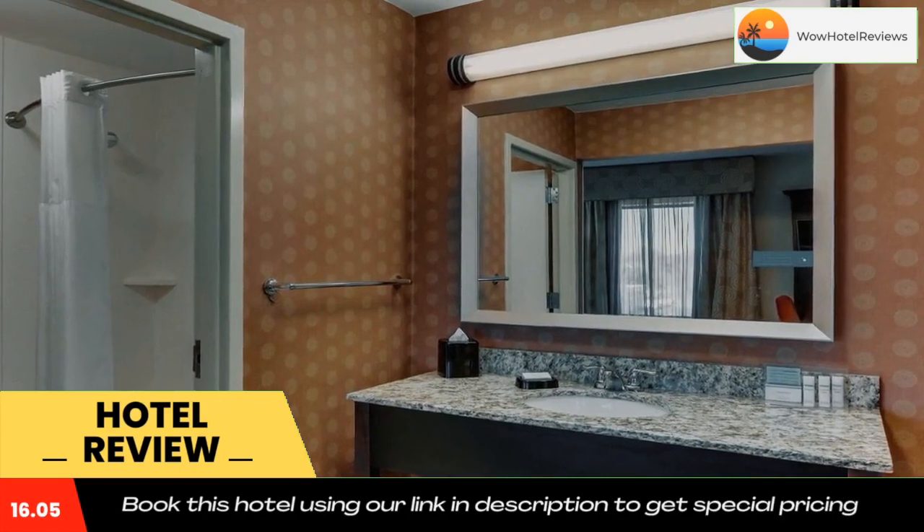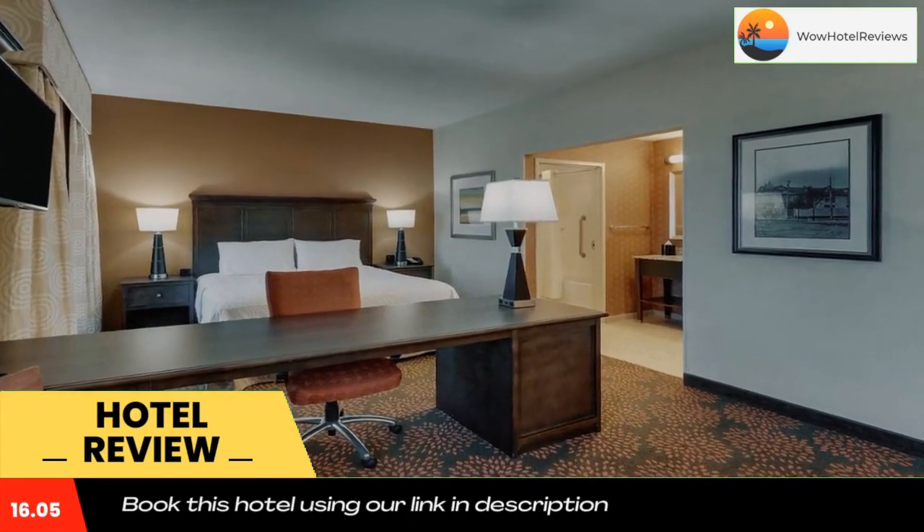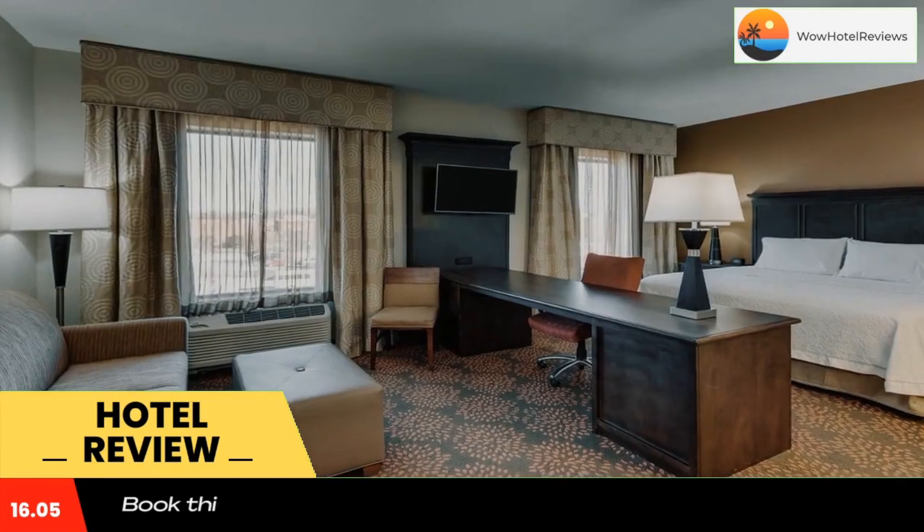There is a 24-hour front desk, vending machine, and daily maid service available at the property for guests' convenience. A business center and two meeting rooms are also on site.